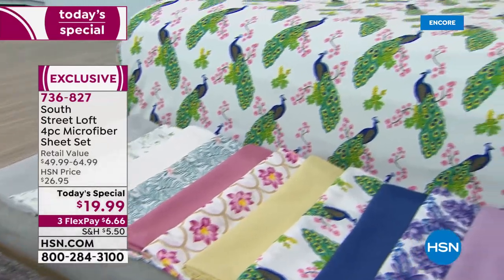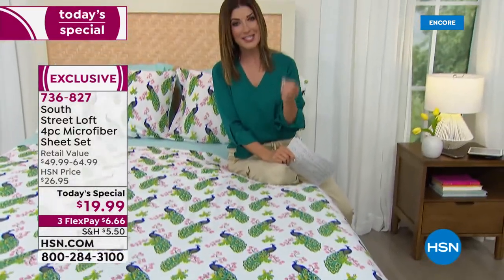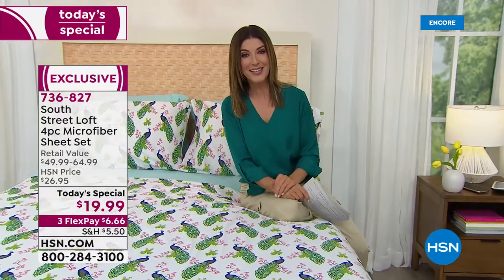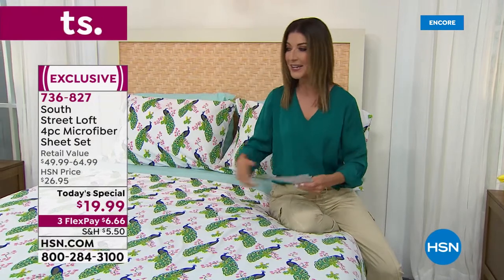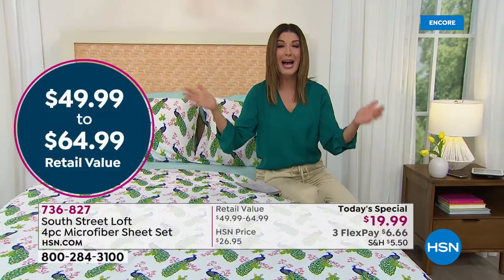In fact, it's the lowest price we've ever offered on a four-piece sheet set in the history of HSN. We've never done a four-piece sheet set as a Today's Special for less than $20. We still have lots of colors and sizes — twin, twin XL, full, queen, king, and California king — and they're all the same price.